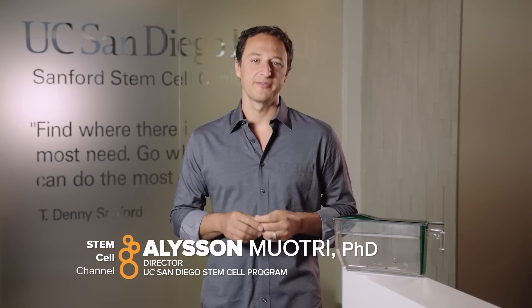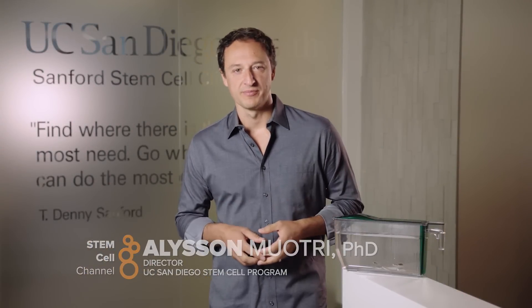Hello, I'm Alisson Muotri, Director of the UC San Diego Stem Cell Program, and this is the Sanford Stem Cell Clinical Center.